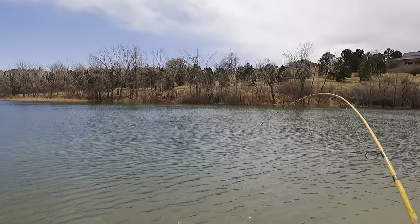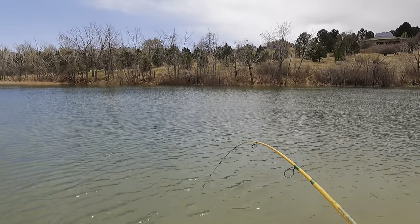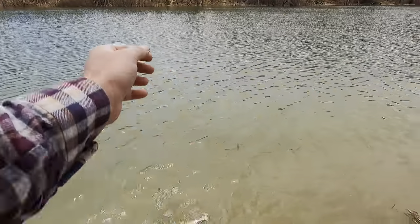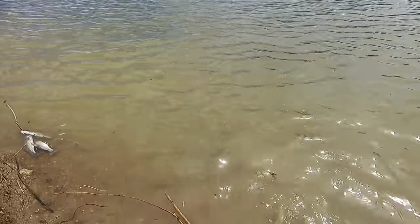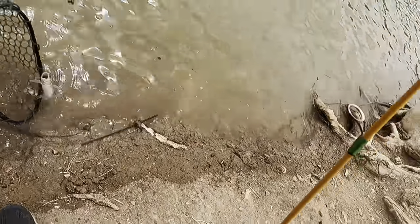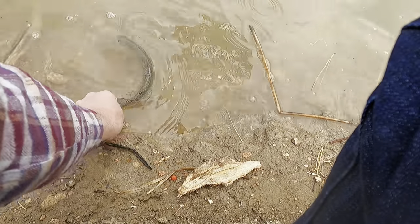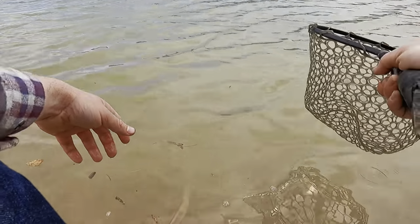There's a lot of life in this fish — how exciting! Let's get him in the net and get out of here. Very cool!